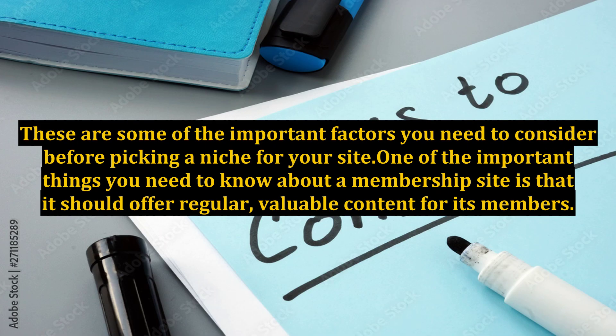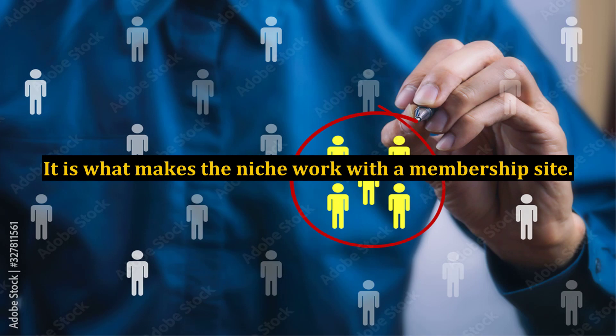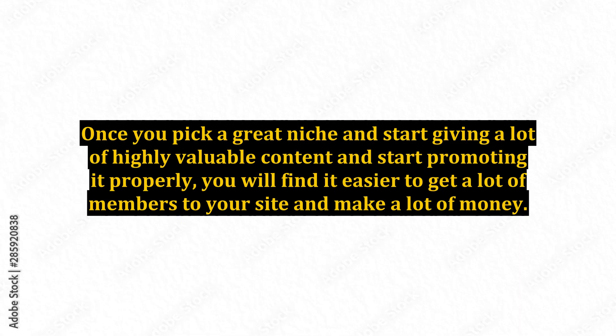These are some of the important factors you need to consider before picking a niche for your site. One of the important things you need to know about a membership site is that it should offer regular, valuable content for its members. So you should be able to come up with fresh content that keeps your members interested — it is what makes the niche work with a membership site. Once you pick a great niche and start giving highly valuable content and promoting it properly, you will find it easier to get a lot of members to your site and make a lot of money.